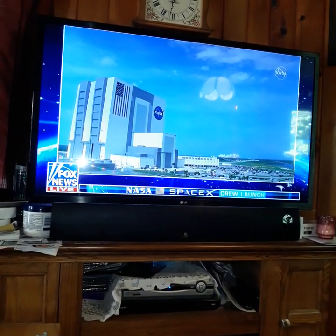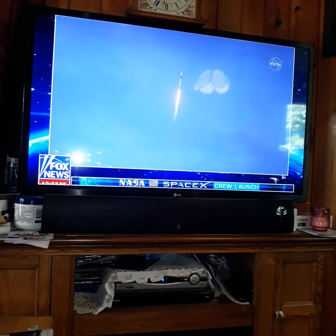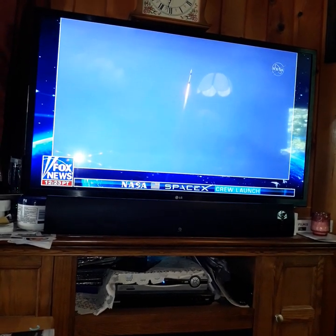NASA. Look at that building that NASA's building, huh? Woo! Space Axe. Space Axe. Good stuff.